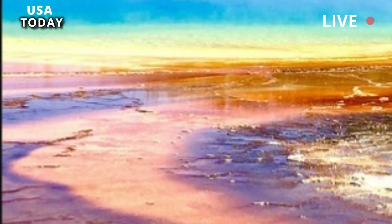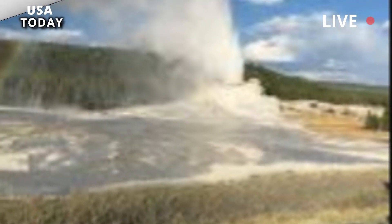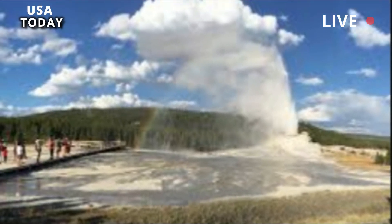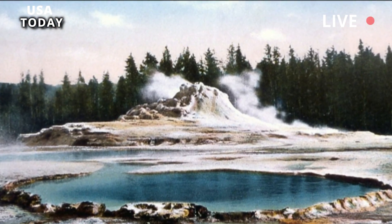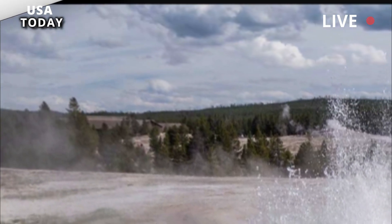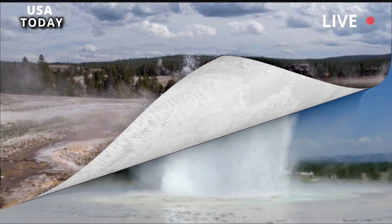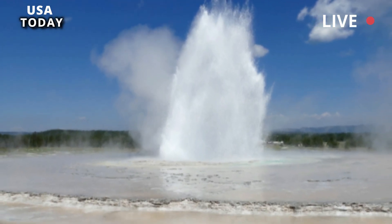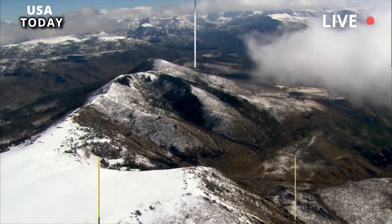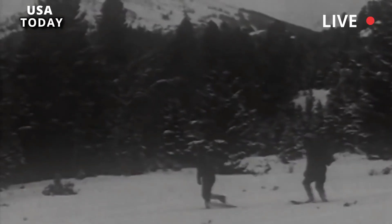The hot molten rock beneath Yellowstone National Park is two and a half times larger than previously thought, meaning the park's supervolcano could potentially erupt with a force roughly 2,000 times the size of Mount St. Helens, according to a new study. By measuring seismic waves from earthquakes, scientists were able to map the magma chamber beneath the 88.5-kilometer-long Yellowstone caldera, said lead author Jamie Farrell of the University of Utah. The chamber is 29 kilometers wide and sits at a depth of 5 to 14.5 kilometers beneath the earth.